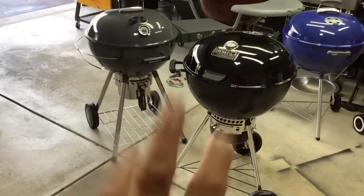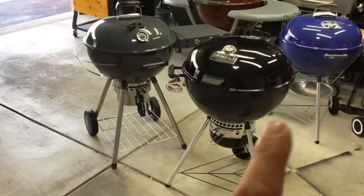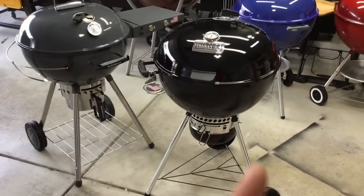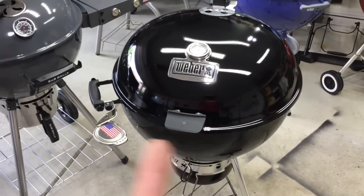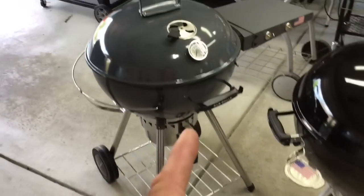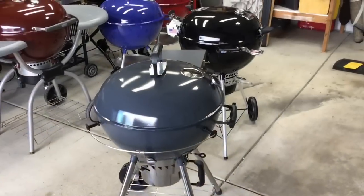Hey folks, welcome back. A lot of people have been waiting for this video — everybody's asked me: what would you choose between these two 22-inch grills? Would you choose the new Weber Master Touch Premium or the S&S 22-inch kettle grill? This is kind of like a David versus Goliath story. Weber is the largest grill manufacturer in the world — you go to any country and say 'Weber' and someone will pull out their phone to show you a picture. S&S is a family-owned business, so this is going to be an interesting comparison.